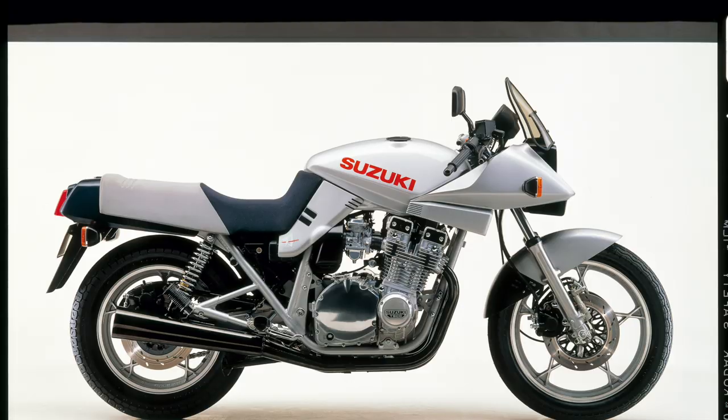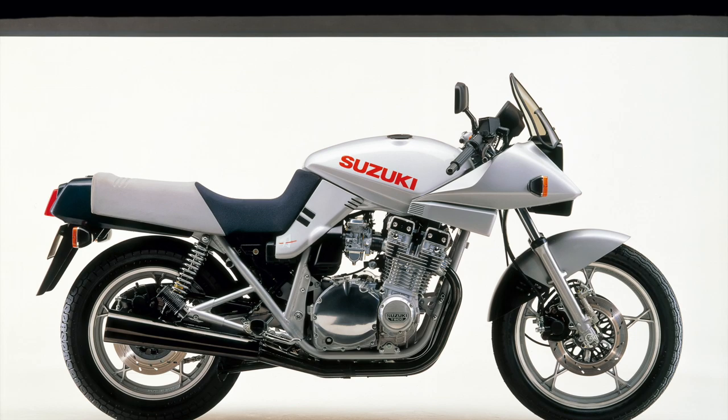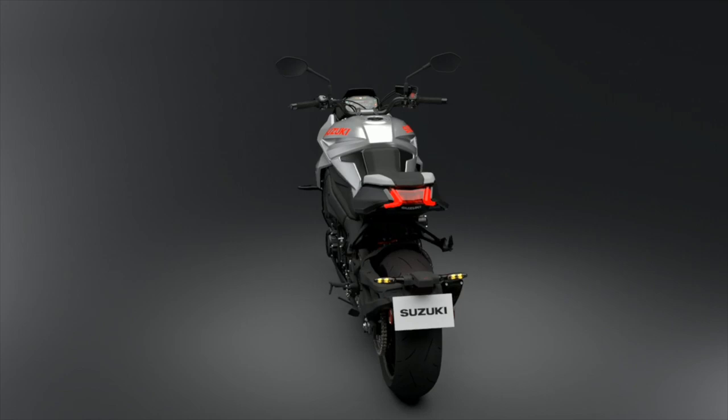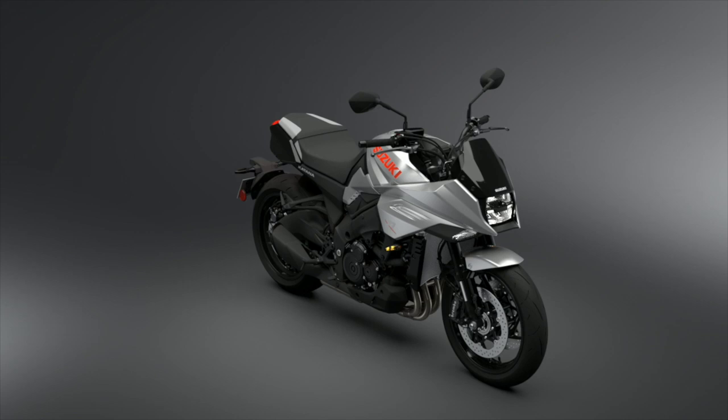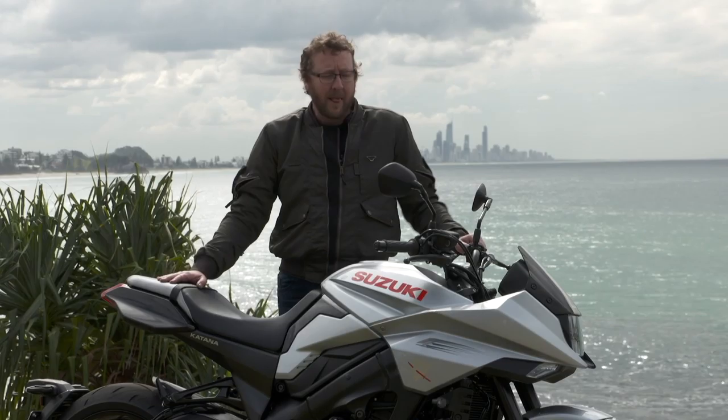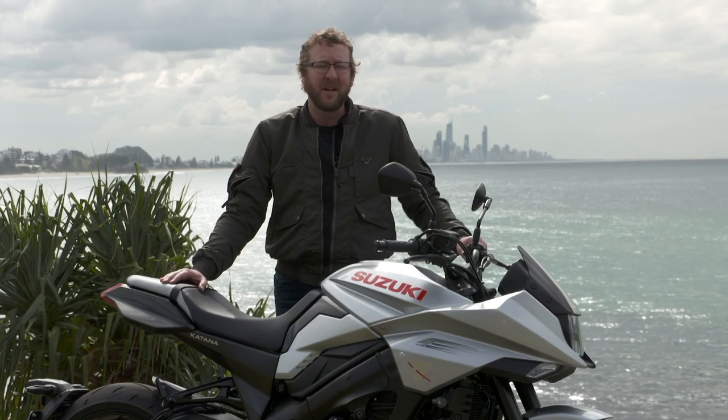So first of all, you've heard all the history of the Katana, you've heard everything about the old one. It was 40 years ago, so we're not going to touch too heavily on that. It's great that Suzuki have brought the Katana name back. There are some styling similarities, of course, but at the end of the day this is an all-new model. The Katana crowd are right into it — they're going to buy one just to stick in the lounge room next to their old Katana or to relive memories from their youth.